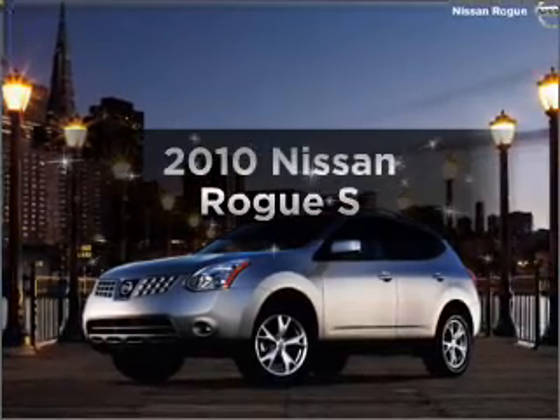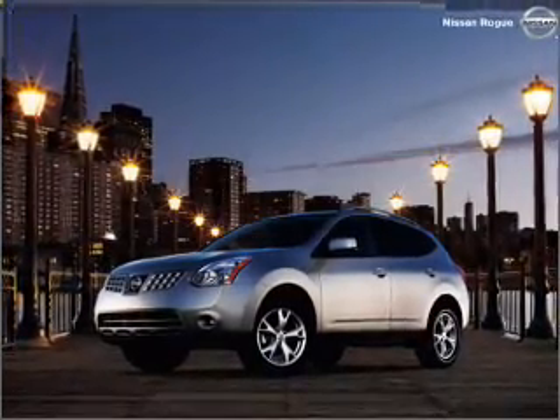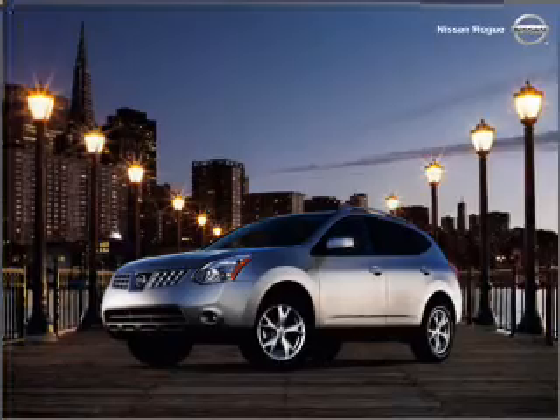Get noticed in this 2010 Nissan Rogue. If you're looking for a first-rate auto, this one could be yours today.